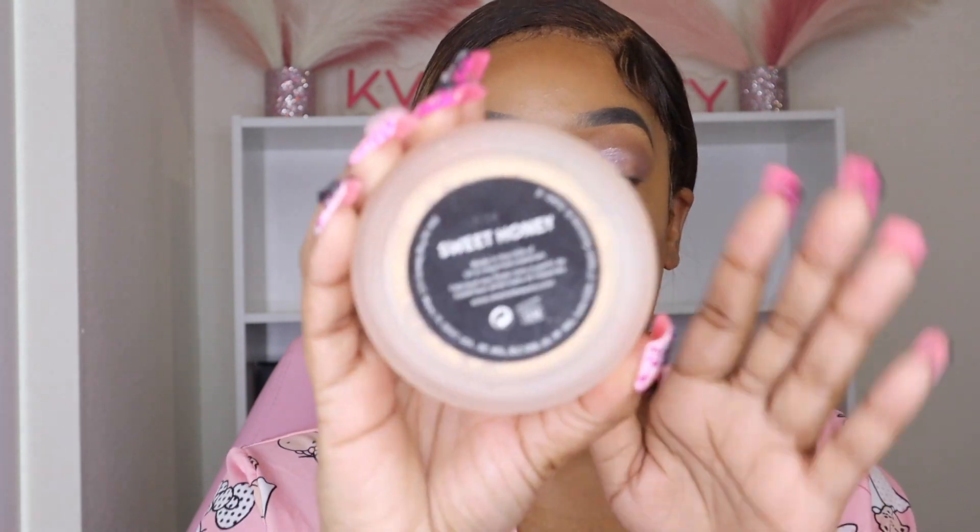I've run out of my favorite setting powder, which is Laura Mercier, so I'm going to try to get some up out of there. Now going in with some setting powder with my powder puff. Then I'm going in with One Size Sweet Honey, and now I'm going in with Caramel Cutie.